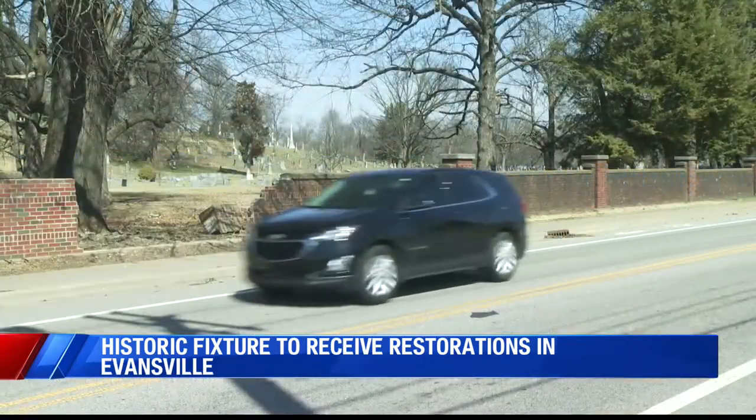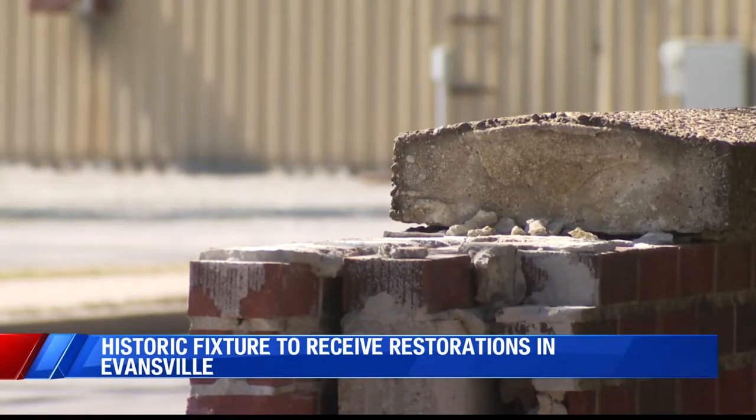Chris Cook says with warmer temperatures, they are hoping to have that wall repaired in the next month.